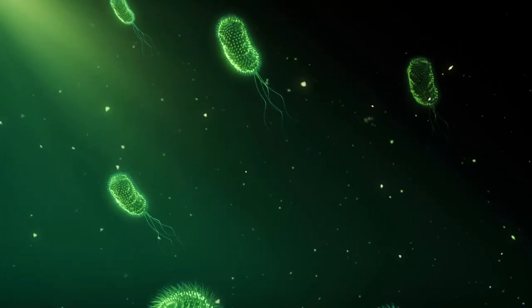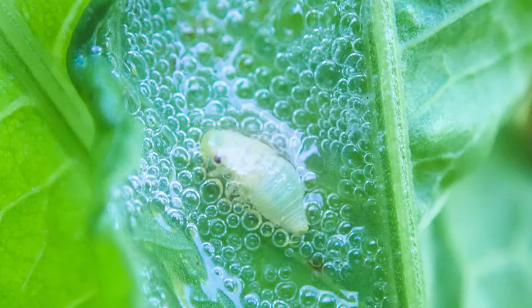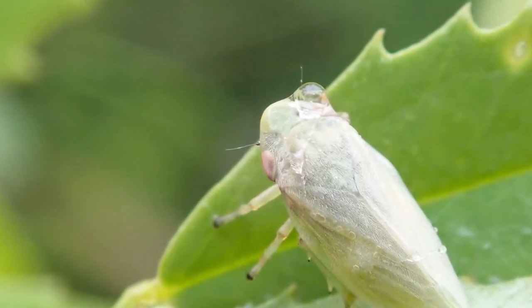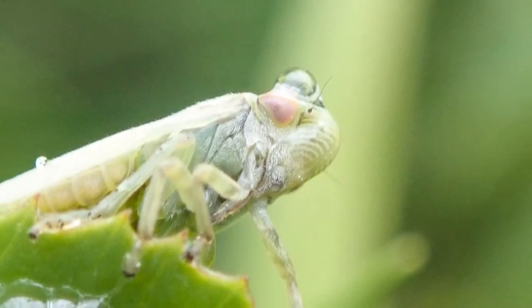The bacterium is spread by insects which feed on the xylem contents. Insects such as spittle bugs, also known as frog hoppers, feed by inserting a thin probe called a stylet into the xylem. If bacteria are present, these will then be carried to other plants where the animal feeds elsewhere.